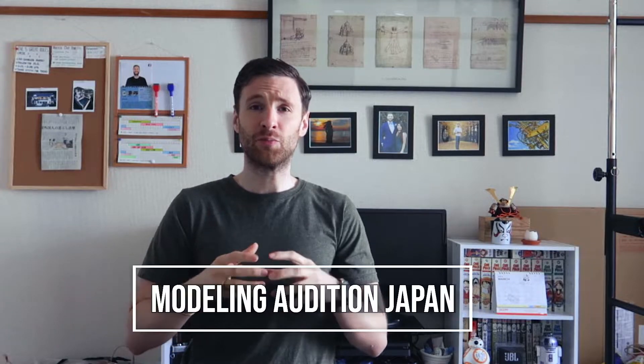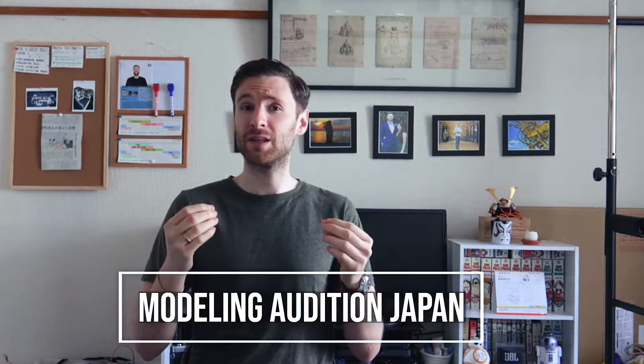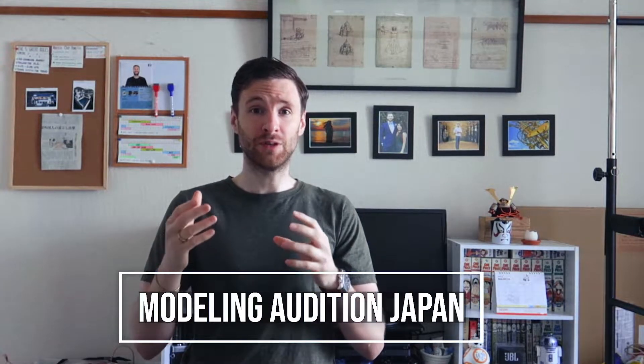Hi guys, it's Matt. Welcome back to the channel. In today's video, I'll be talking about modeling and acting auditions in Japan — pretty much how it works and the process from receiving a call or an email from your agent to the audition itself.